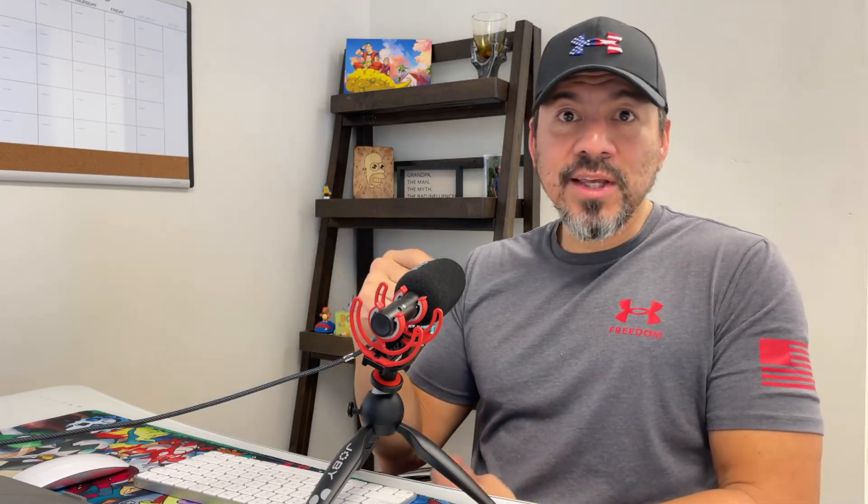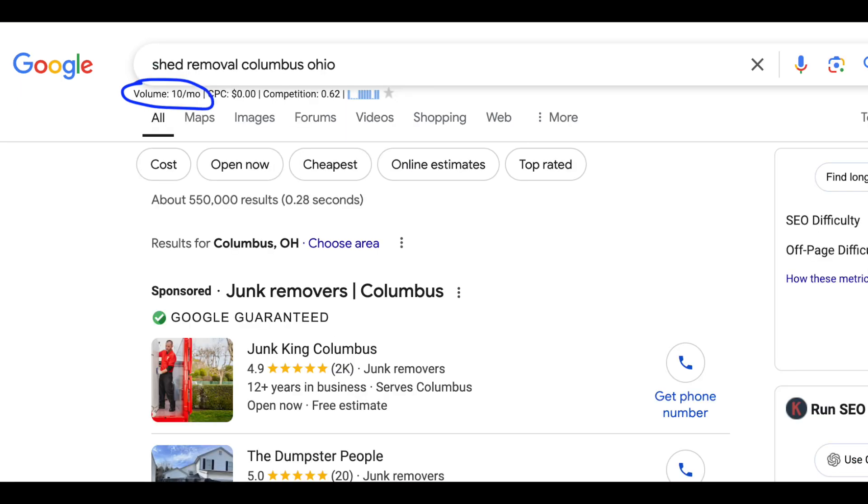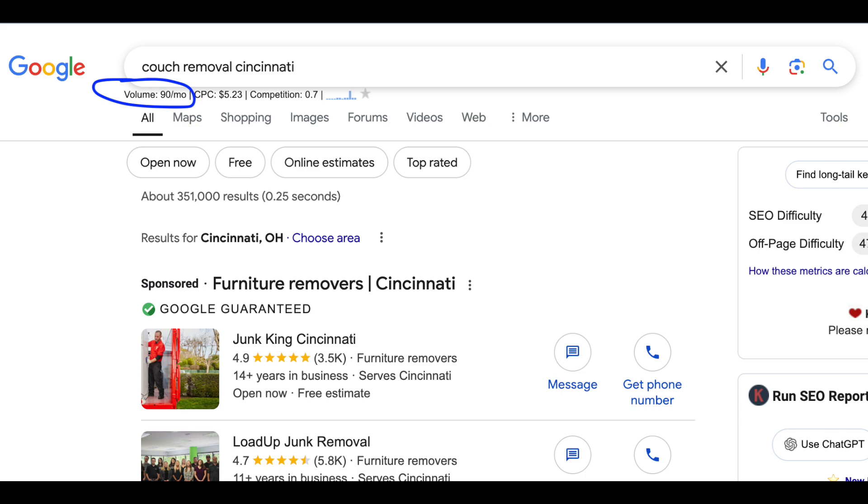The Keywords Everywhere tool brings you back so much information for like 60 or 70 bucks for the whole year — it's amazing. So if you're a junk removal business owner, you're going to see that people actually type in different things like hot tub removal, shed removal, even couch removal. You'll see people actually type that into the search bar in a certain location. So then all you have to do is build out a specific page for that particular search and get your name out there.